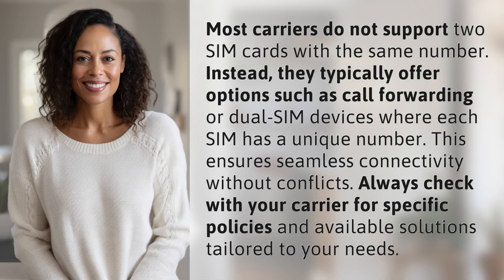Most carriers do not support two SIM cards with the same number. Instead, they typically offer options such as call forwarding or dual SIM devices where each SIM has a unique number.